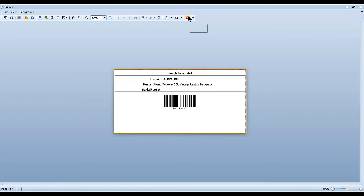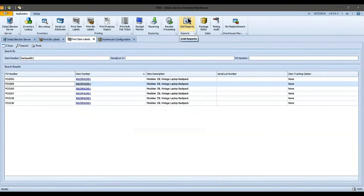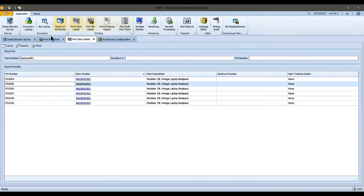This is the sample item label built into data collection — it's completely configurable, and you can have multiple item label formats if necessary. From here I could send it to a Zebra printer to make self-adhesive labels, or print it on a regular printer. It's a need that comes up from time to time.